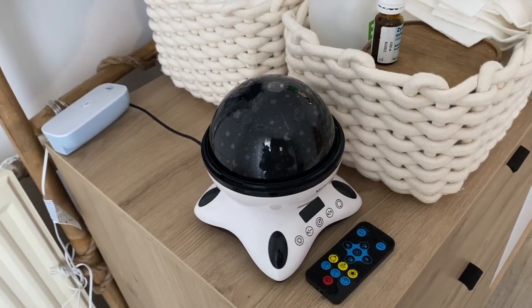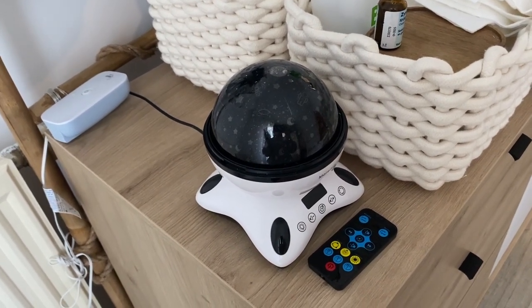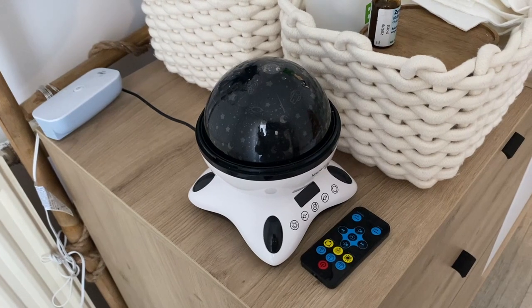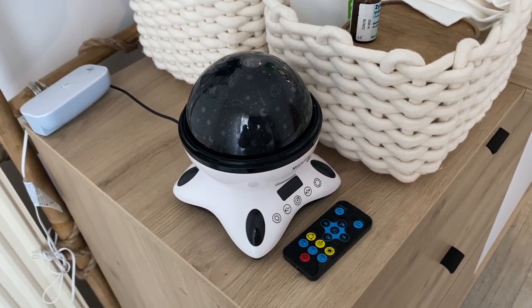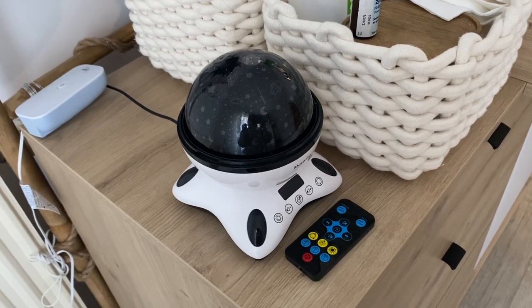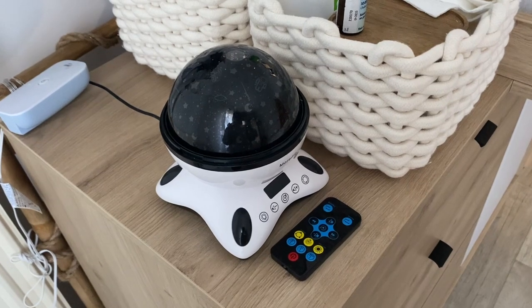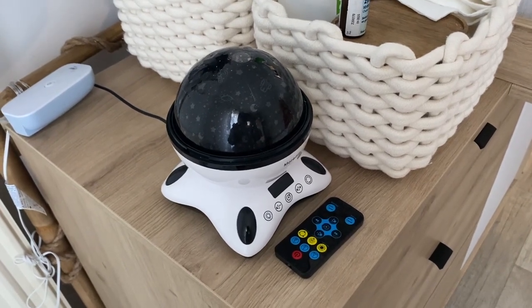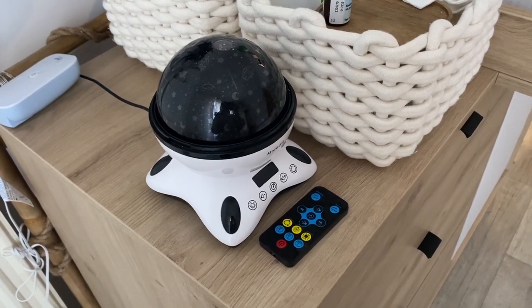De ce côté, n'oublions pas le babyphone qui a été acheté neuf sur Amazon — ça vient de chez Avent. Et bien sûr, la veilleuse qui fait musique avec un minuteur que vous réglez selon vos envies, qu'on avait achetée il y a plus d'un an sur Amazon lors du Black Friday. Franchement, elle est juste géniale.